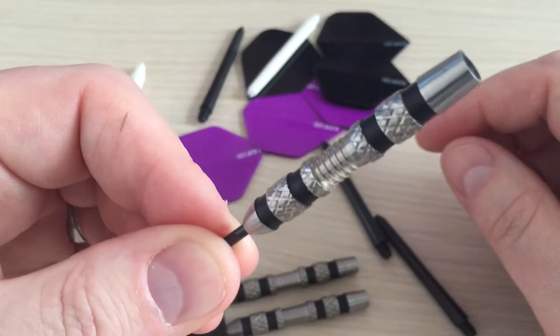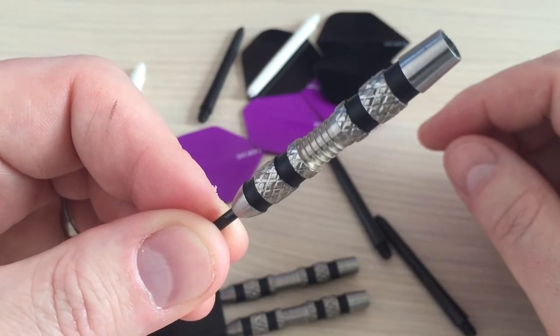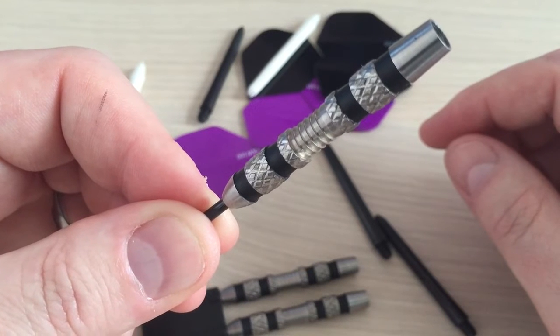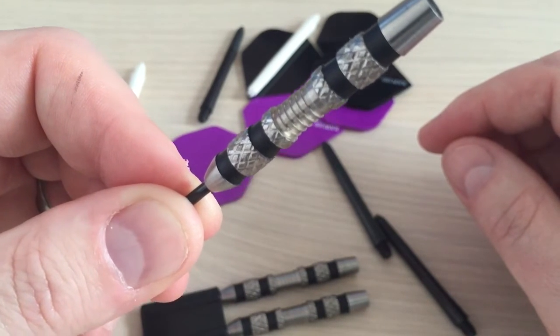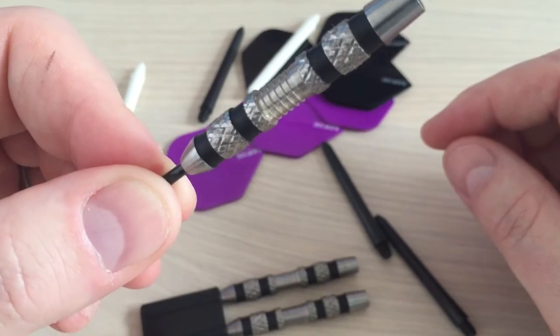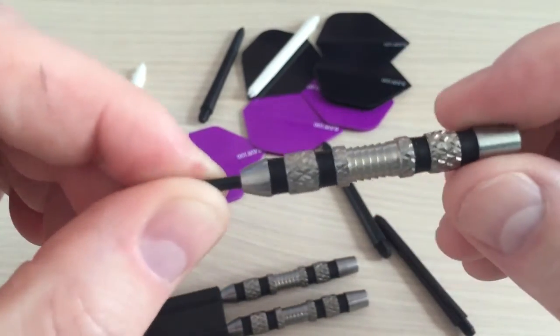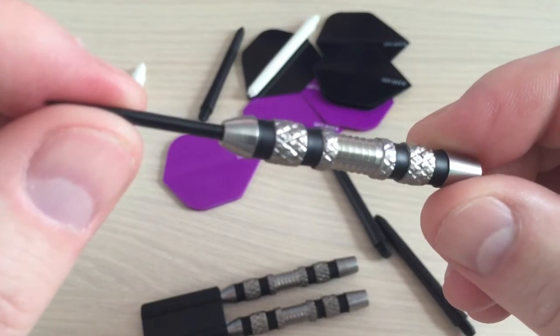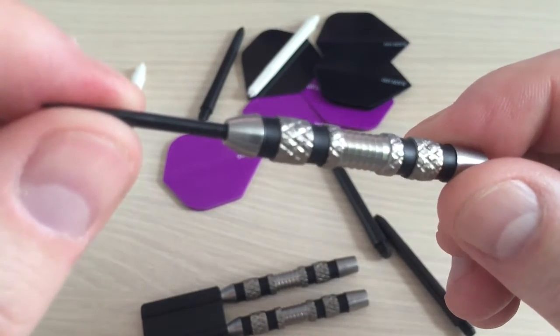This particular dart is 50.9 millimetres long and 7.5 millimetres wide at its thickest. 85% tungsten, made by Nodor, and they really are a savage dart. This is the Nodor Porcupine 25 gram dart.